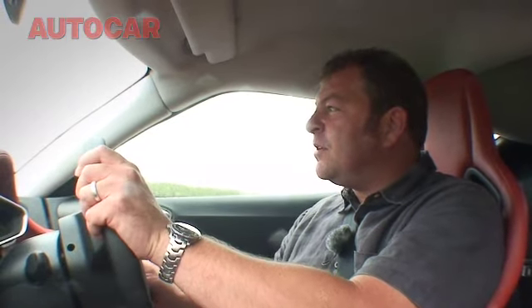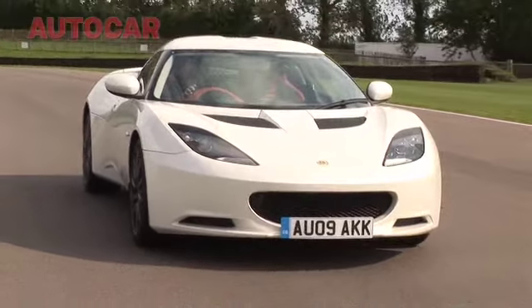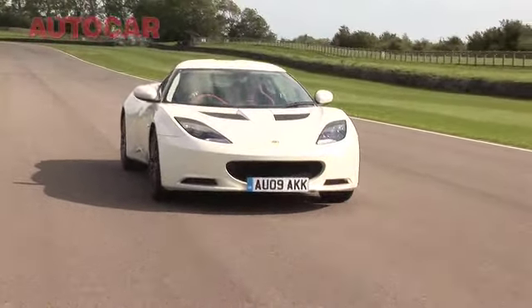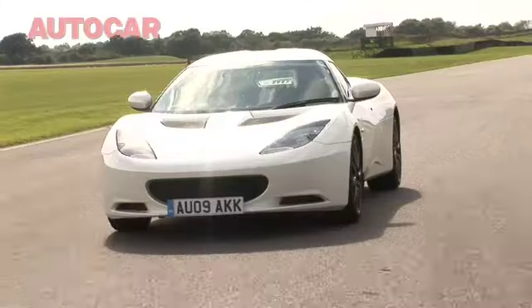It just tells you that, yeah, there's a bit of load going through the front tyres. The car is doing some work. But you never get any kind of nasty kickback. There are never any kind of sharp edges. It's just a lovely flow of information that comes at me through this equally lovely rim. I think it's one of the nicest steering systems on any car I've ever driven really, but certainly probably the nicest of any modern sports car.